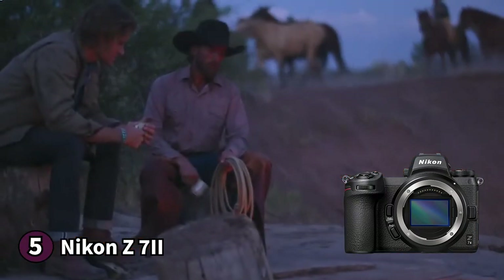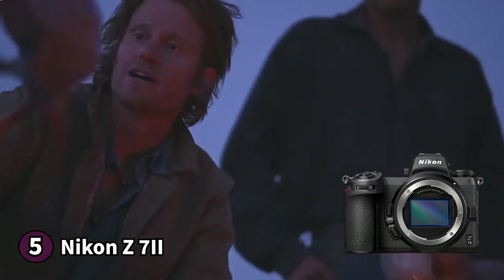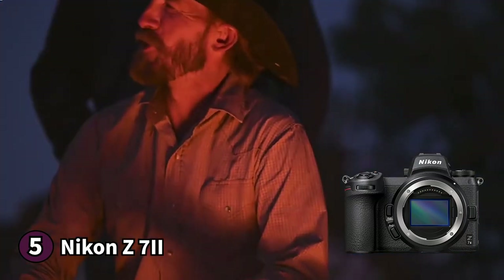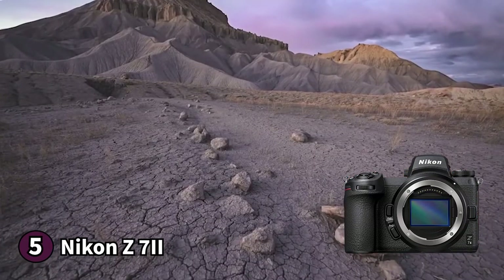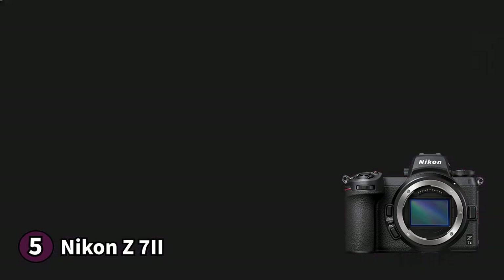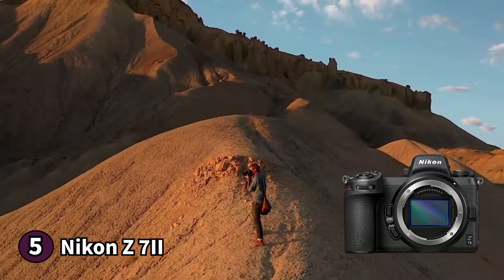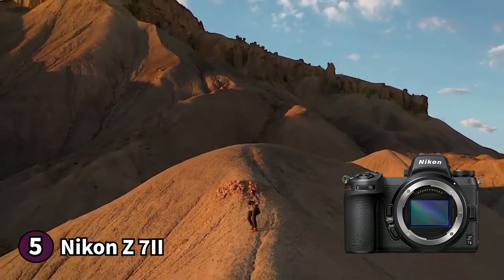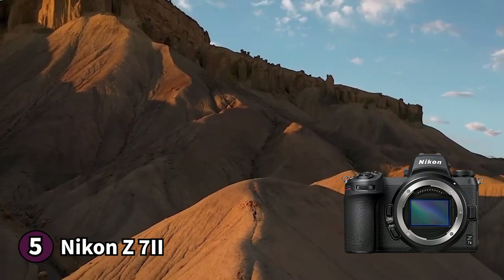Finally, this camera uses Nikon's Snapbridge app to wirelessly transfer your media files from your camera to your phone or tablet, making posting on social media that much easier. Here's something you should know before buying the Nikon Z7II: there aren't many compatible lenses for this camera, which some users may dislike. If you're in the market for a mirrorless camera for landscape photography, the Nikon Z7II is a great choice.